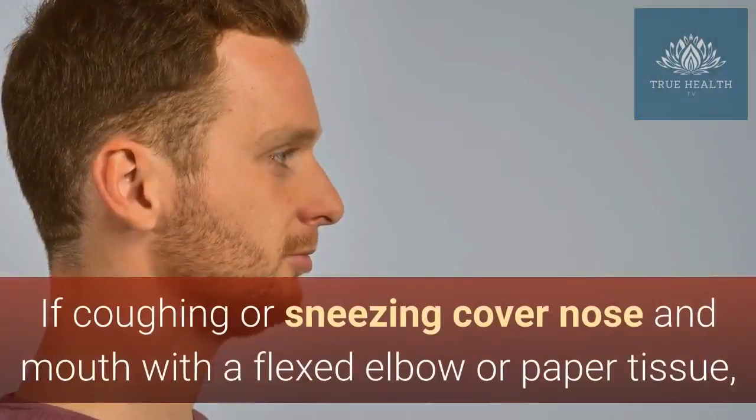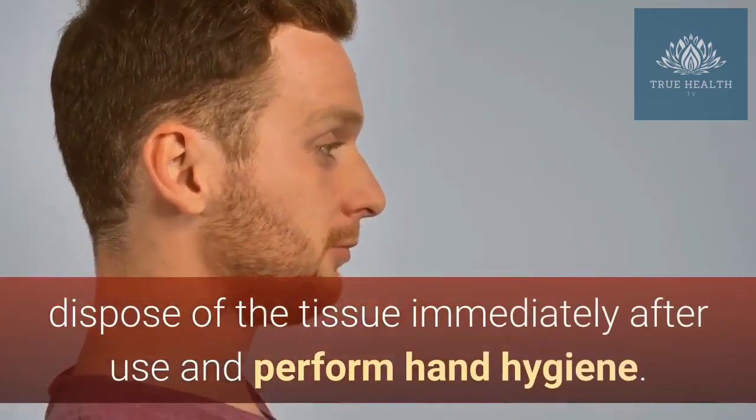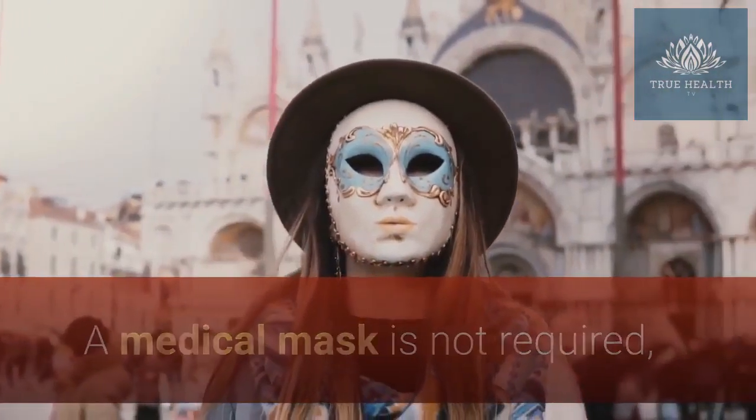If coughing or sneezing, cover nose and mouth with a flexed elbow or paper tissue. Dispose of the tissue immediately after use and perform hand hygiene. Refrain from touching the mouth and nose.